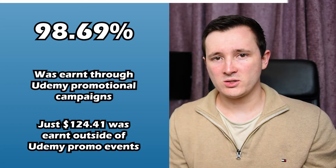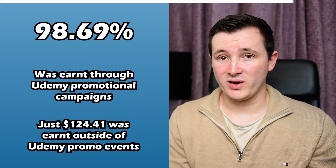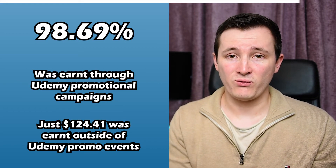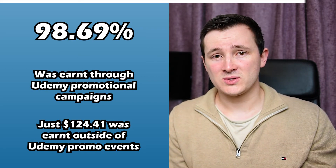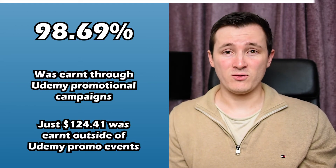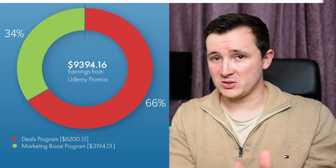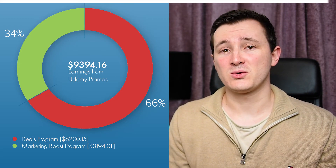Another thing to think about is that that $124 came from just five students. The likelihood of one of those five leaving a review or good feedback is probably very low - not many students actually leave feedback or a review. Only three times have our courses ever been sold at full price, and we've got about two and a half thousand enrolments in total. Of the revenue that came through the deals and the Marketing Boost programme, which was around $9,300, 66% came through the deals programme and 34% through the Marketing Boost programme.